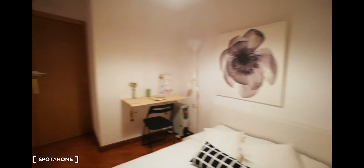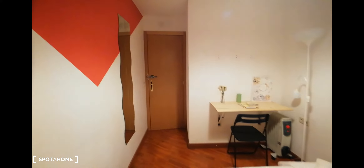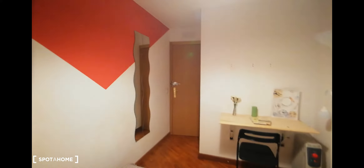So in this bedroom, we have a desk, your wardrobe, some hangers there, and you also get your mirror. So this is bedroom number two.